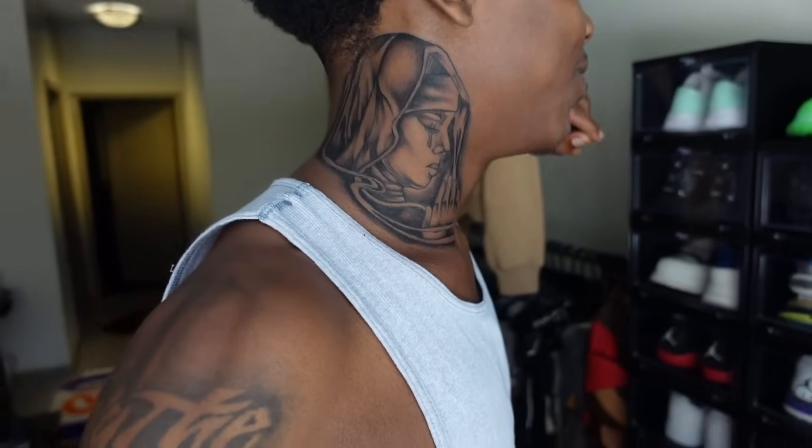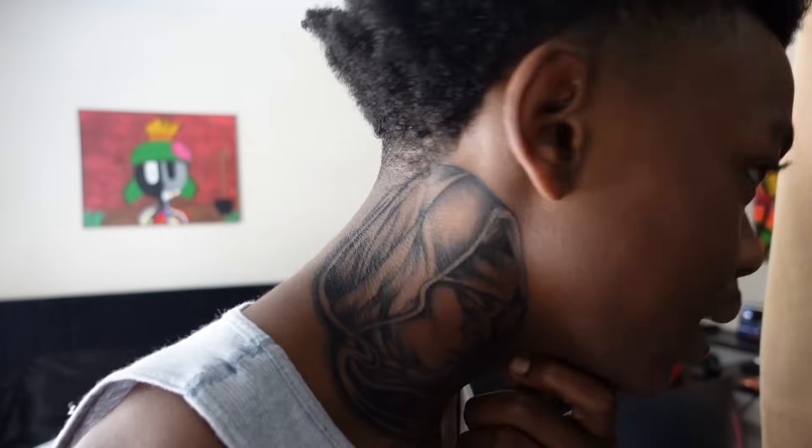It's been a couple of days since the tattoo. Y'all see how my shit is looking - my neck tattoo looking crazy. I got the Virgin Mary on the side of my neck. You know how they used to say getting tattoos means you'll never get a job or be successful? I feel like this new age of kids - Gen Z - we really changed that up. How you look doesn't matter, it's about how much money you make and what you do. I grew up going to church, not a Catholic church, but I did grow up in a church.